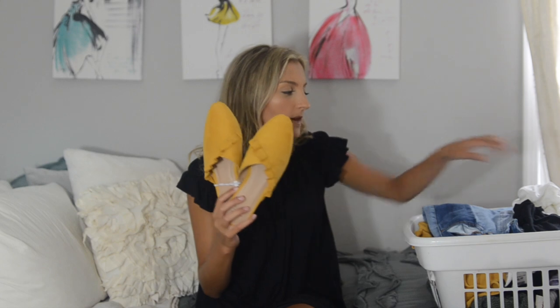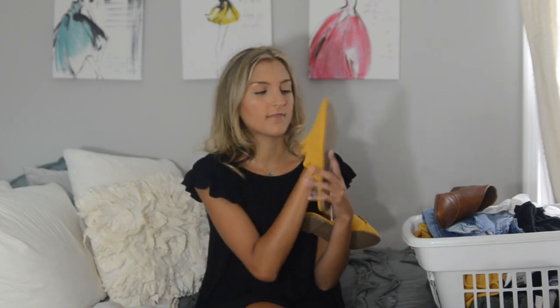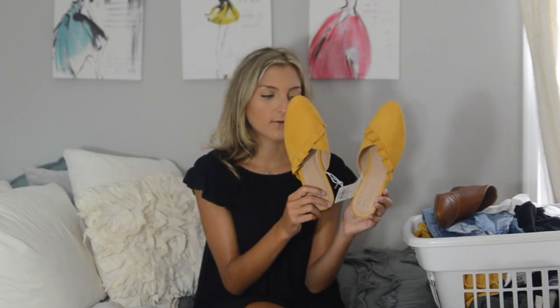I also want to throw these into the haul because I picked them up in July when Target was doing an additional 20% off shoes one day. I've yet to wear them — they're definitely more of a fall shoe. These are just yellow slip-on little mules with the cutest little ruffle. They're the perfect fall transition shoe for those few weeks, and I know I'll wear these a lot during baseball season when I'm wearing yellow every day.